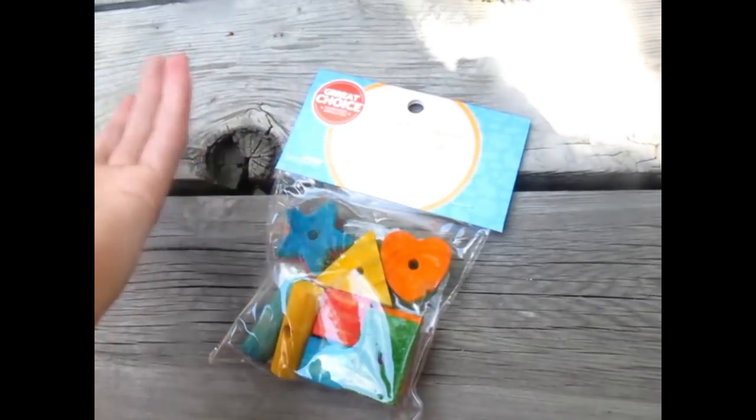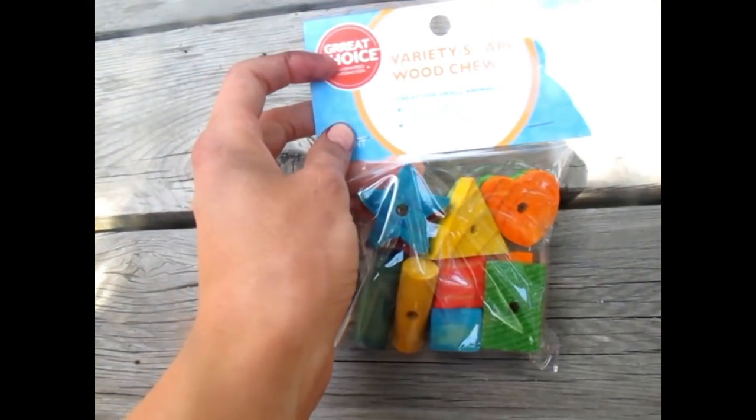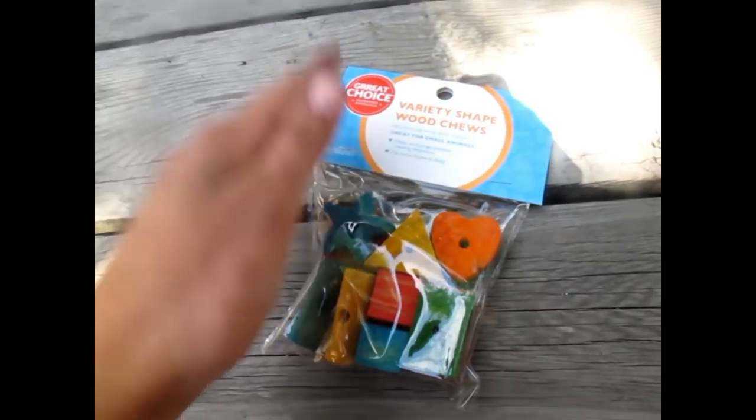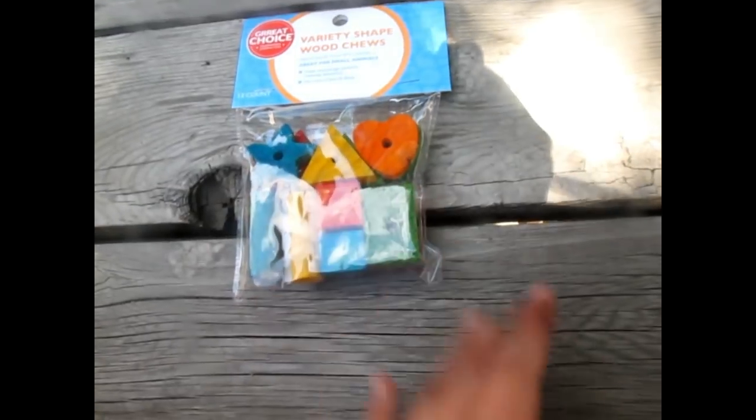I think I may have shown this one in my last top five video, but I'm showing it again because I love it so much. These are the Variety Shape Wood Chews, I believe by the brand Great Choice. I don't recommend Great Choice for food or hay — just their toys, and even then you have to watch what you get. But Merlin absolutely loves these. They have holes in them so I'm going to try attaching them to the chain, and if the holes are too small I can use a drill to make them larger. This was only $2.50 and there are 12 pieces in the bag — such a great buy.